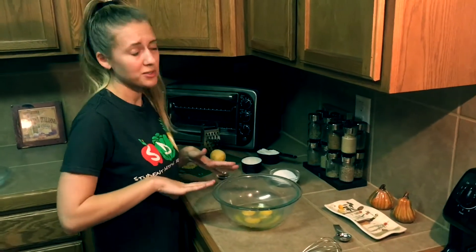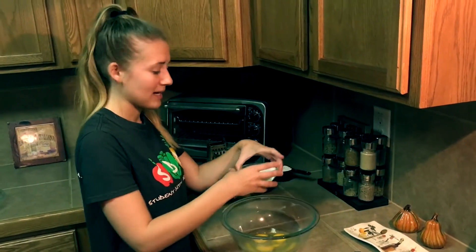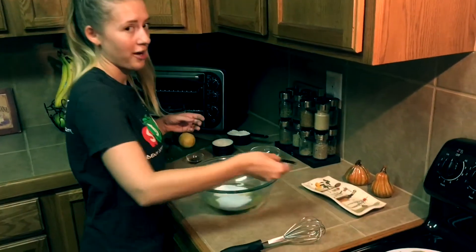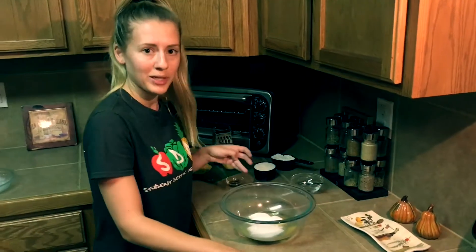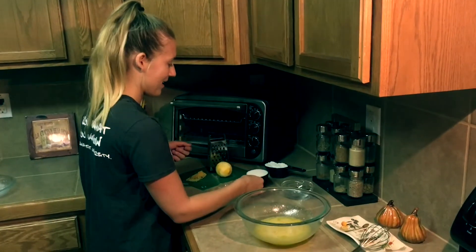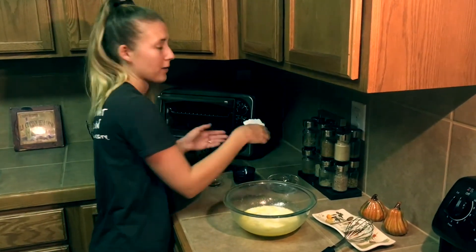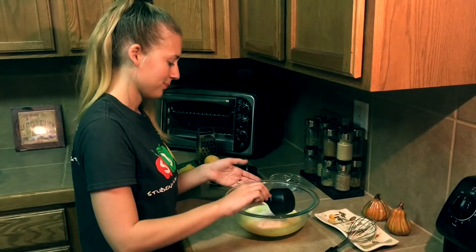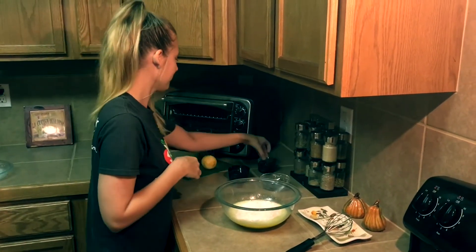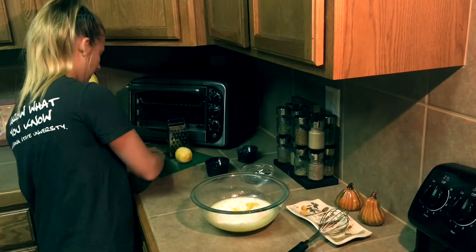Here I have my three eggs already cracked into a bowl. I went ahead and washed my hands so I didn't want to contaminate anything. Now we're going to add in the sugar, add in the pinch of salt, and whisk. Then we're going to add our milk, the all-purpose flour, the vanilla extract, and all of the lemon zest. Then we're just going to whisk again.